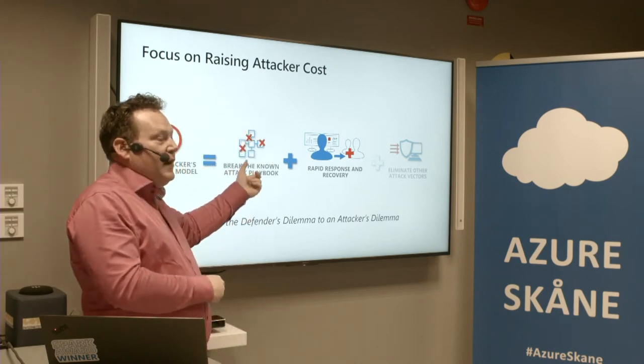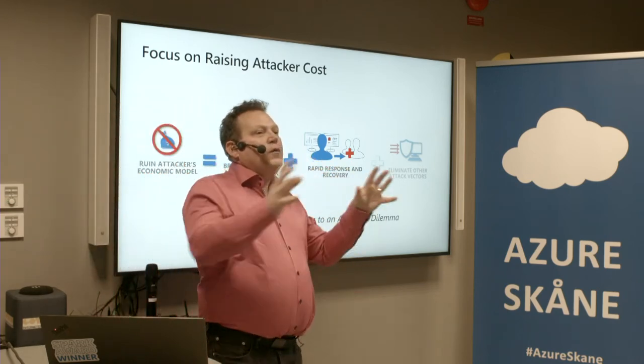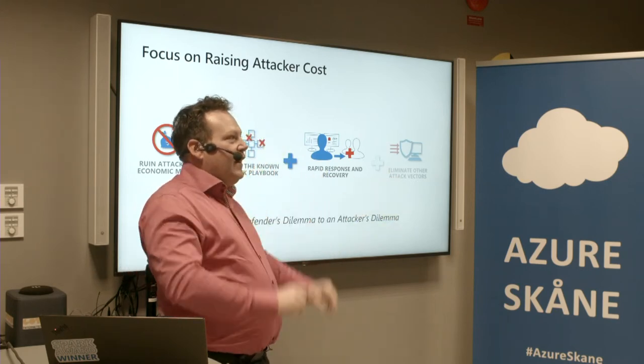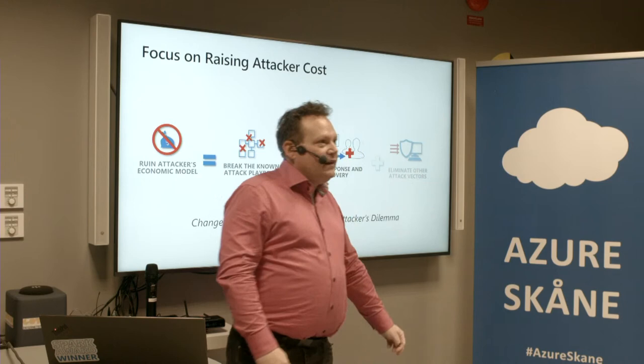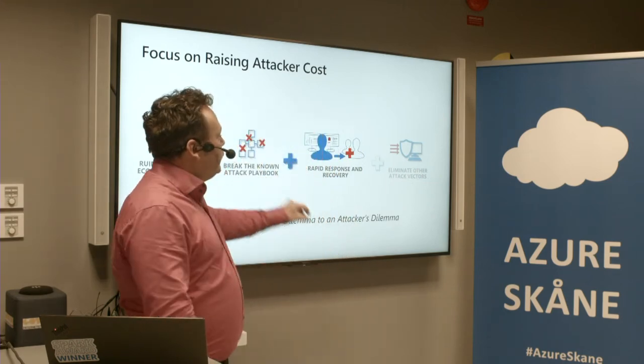When you break the known attack playbooks, do the monitoring, and make sure you can act — then we can talk about the more interesting security work. But make sure you spend the money right.